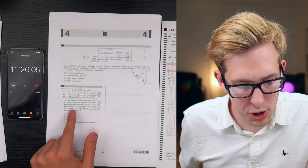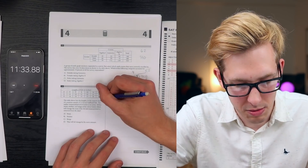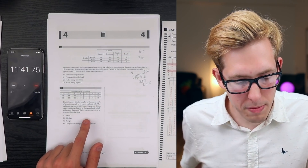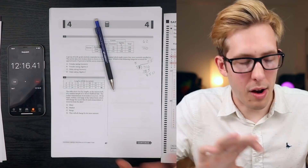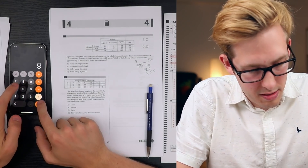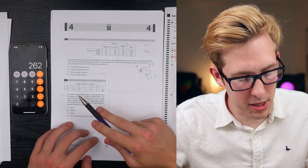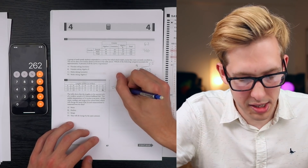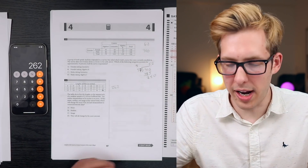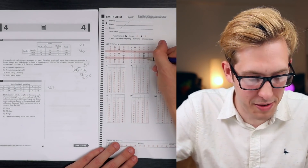The table lists the length to the nearest inch of a random sample of 21 brown bullhead fish. The outlier measurement of 24 inches is an error. Of the mean, median, and range, which will change the most if the 24-inch measurement is removed from the data? I almost wasted a lot of time calculating the mean, but the range is obviously the most affected - removing the maximum value 24 drastically changes the range. The answer is C.